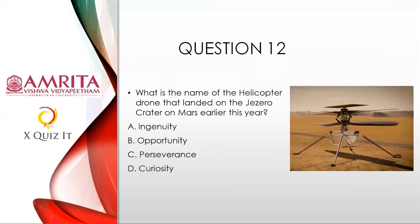Question twelve: What is the name of the helicopter drone that landed on the Jezero Crater on Mars earlier this year? Is it A) Ingenuity, B) Opportunity, C) Perseverance, or D) Curiosity? Go to question twelve in the form, see how it is structured, and choose A, B, C, or D.